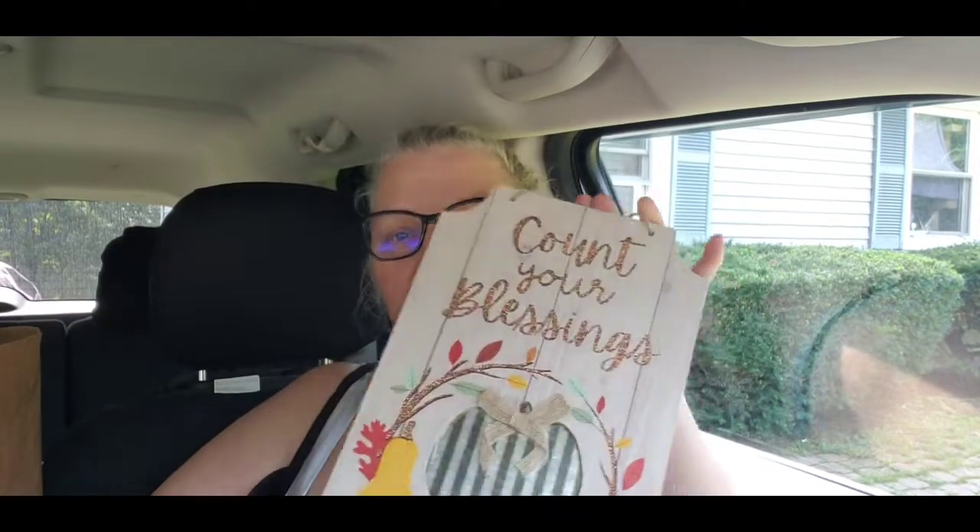Me and Em went to the Dollar Tree yesterday and we did end up finding these - they are super stinking cute. It says 'count your blessings.' Now, the only thing that me and Em have noticed a lot lately is you do have to be careful when you're pulling these off the rack. I don't know if it's because of the heat or what, but you can see it's a little bit bent. My truck one I had gotten was extremely bent - I can't even put it on the wall, it looks horrible. So just make sure you're paying attention to that.